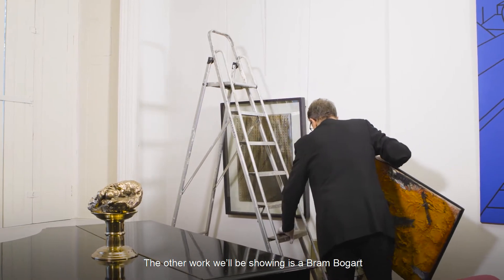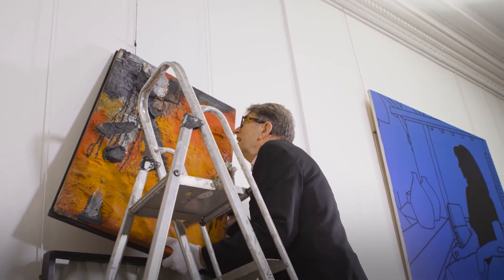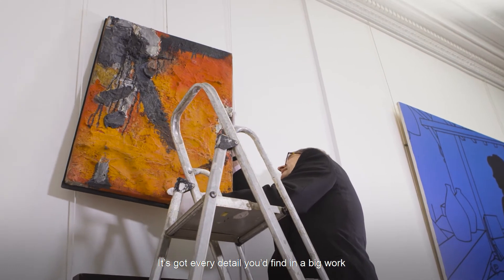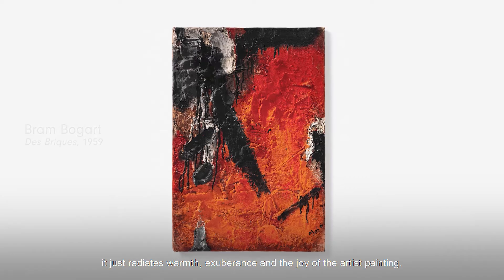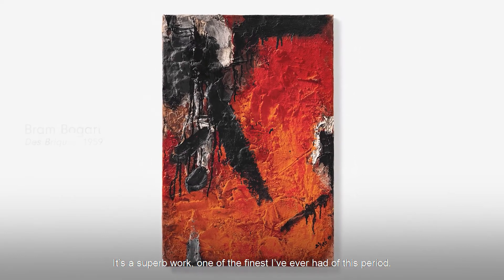The other work we'll be showing is a Bram Bogart. This piece has come from a private collection where it's been for the last 20 odd years. It's got every detail you'd find in a big work. It just radiates the warmth, the exuberance and the joy of the artist's painting. Superb work — one of the finest that I've actually had at this period.